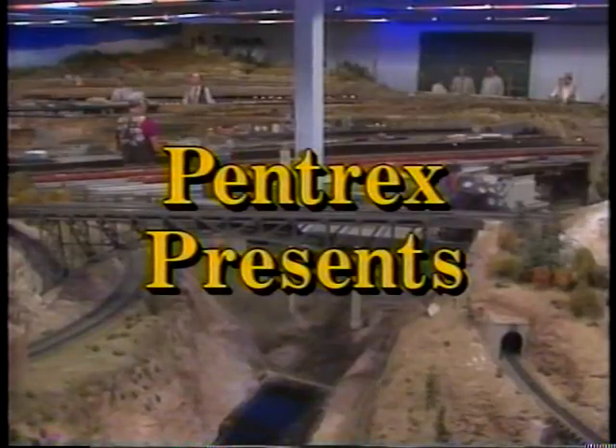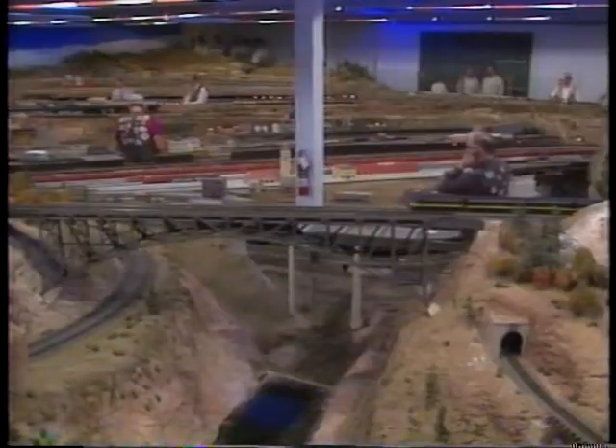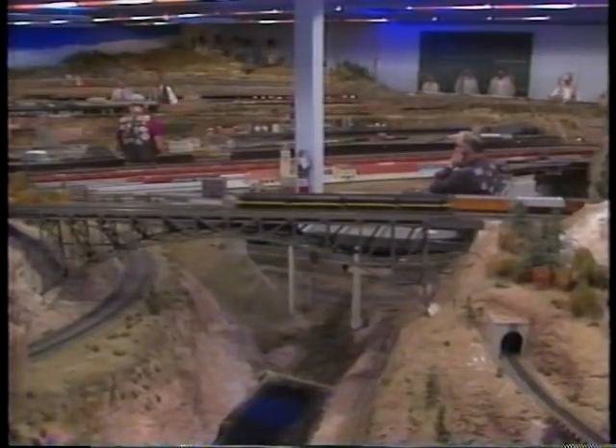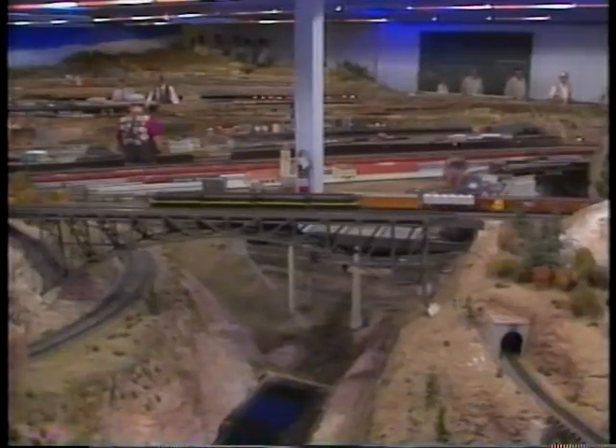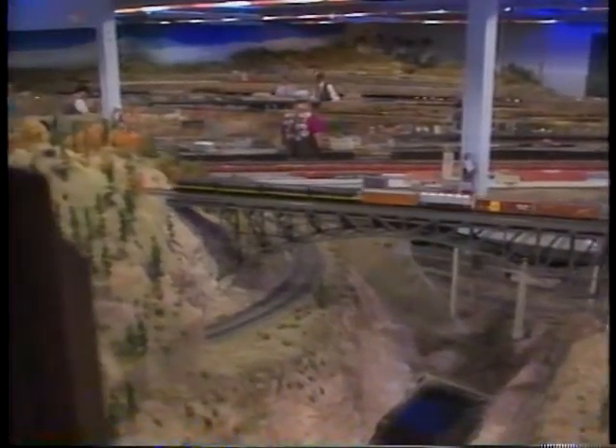The HO scale Sierra Pacific Lines of the Pasadena Model Railroad Club is immense. In fact, this is the largest operating model railroad in the United States. More important is the level of completeness and high degree of realistic operation achieved by the club.